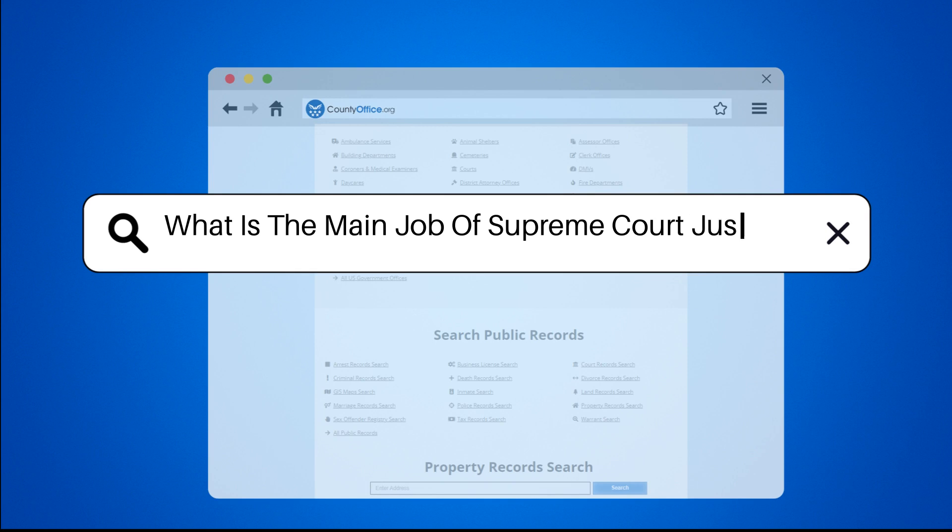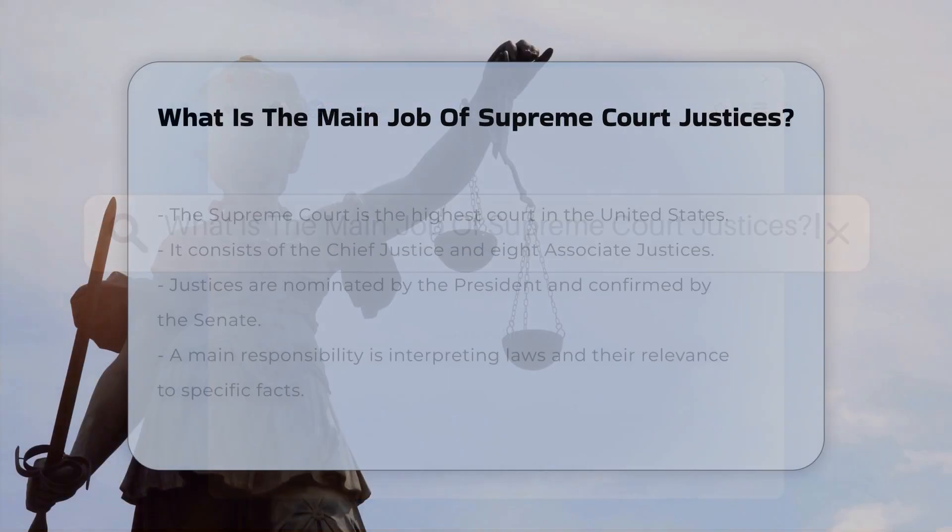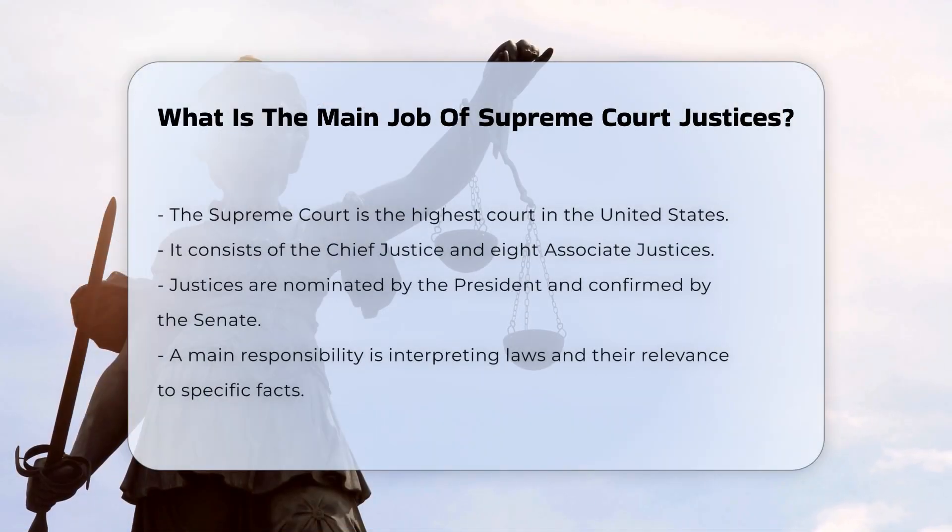What is the main job of Supreme Court justices? The Supreme Court of the United States is the highest court in the land, and its justices play a crucial role in the judicial branch of the federal government. The court is composed of the chief justice and eight associate justices, all of whom are nominated by the president and confirmed by the Senate.